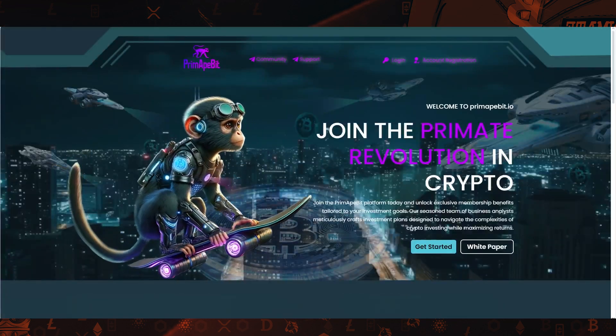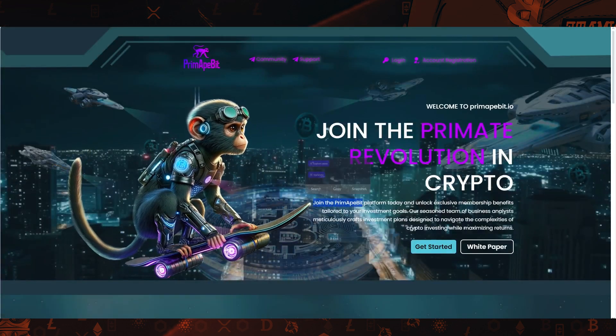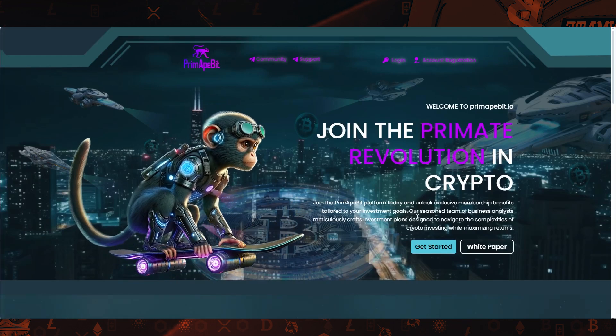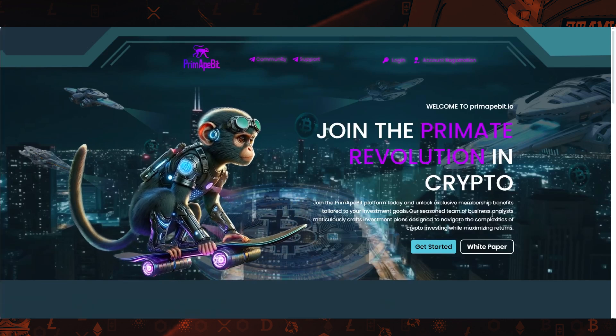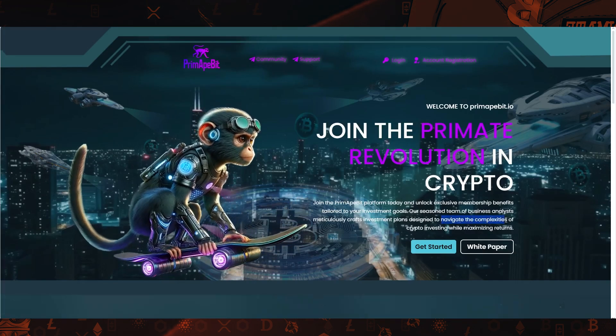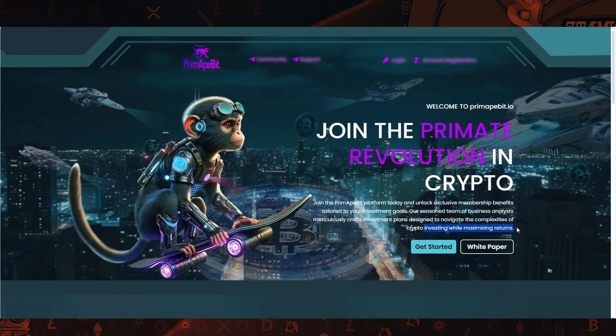It says here: join the Prime Ape Bit platform today and unlock exclusive membership benefits tailored to your investment goals. Their seasoned team of business analysts meticulously crafts investment plans designed to navigate the complexities of crypto investing while maximizing returns.